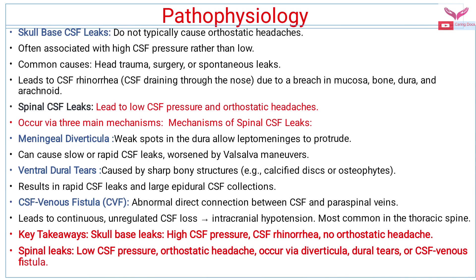Coming to the pathophysiology: skull base CSF leaks do not typically cause orthostatic headaches — they are often associated with high CSF pressure rather than low. Common causes are head trauma, surgery, or spontaneous leaks. These skull base CSF leaks lead to CSF rhinorrhea due to a breach in the mucosa, bone, dura, or arachnoid. Spinal CSF leaks, by contrast, lead to low CSF pressure and patients present with orthostatic headaches.